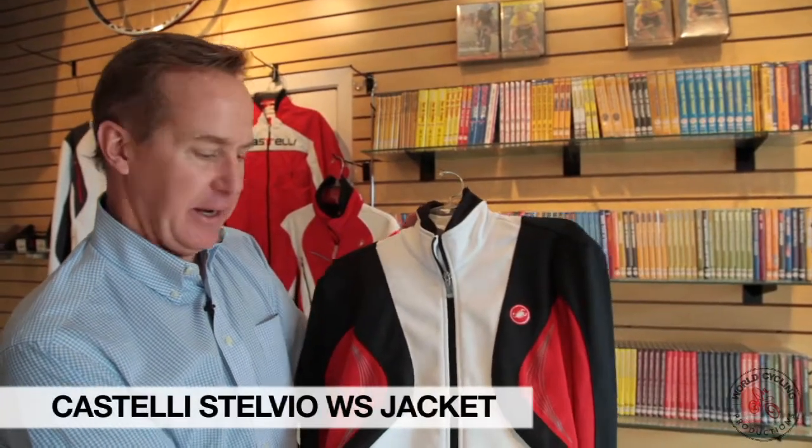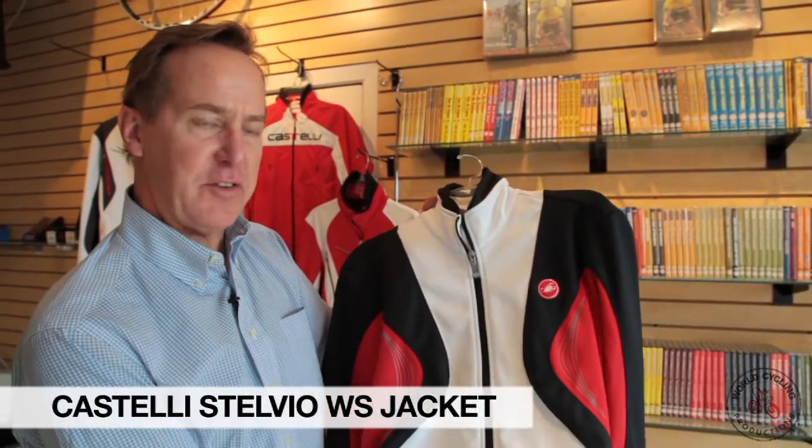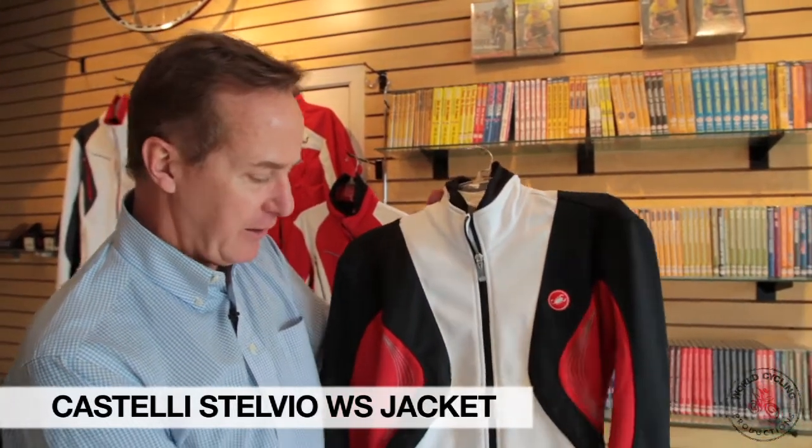The Castelli Stelvio jacket — another jacket named after a famous climb included in the Giro d'Italia. That baby is hard, long, and suffers.